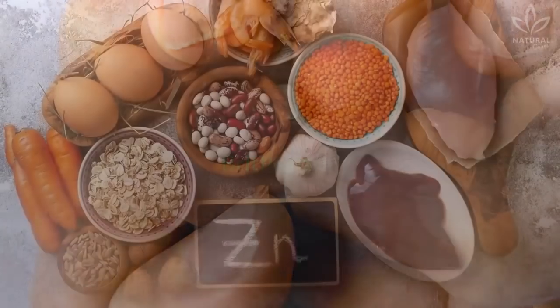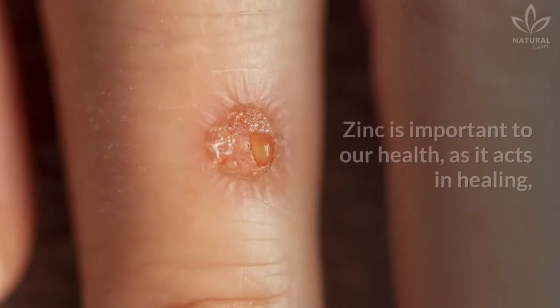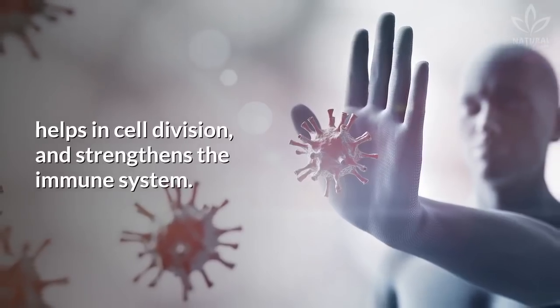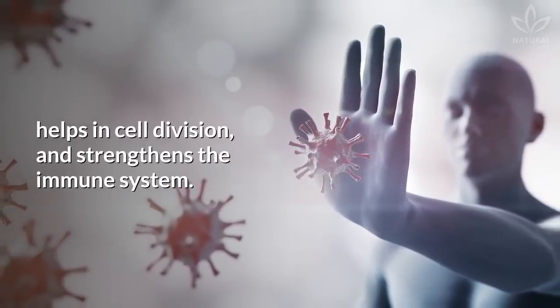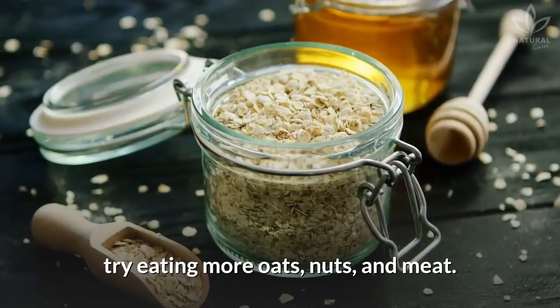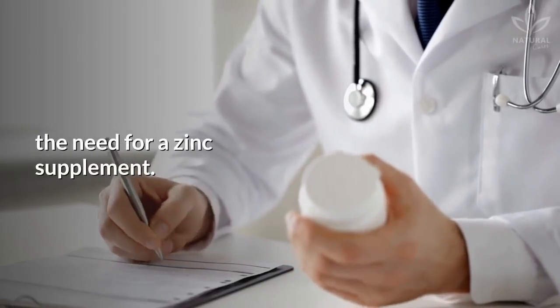Brittle nails: Brittle or cracked nails can be a symptom of zinc deficiency. Zinc is important to our health as it acts in healing, helps in cell division, and strengthens the immune system. If you have this issue, try eating more oats, nuts, and meat. If necessary, talk to a doctor to discuss the need for a zinc supplement.